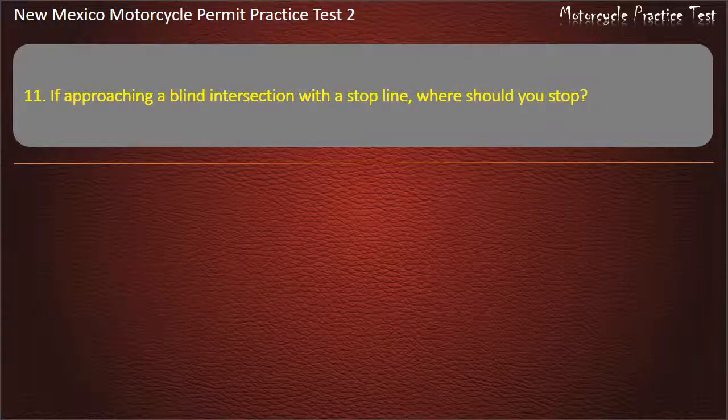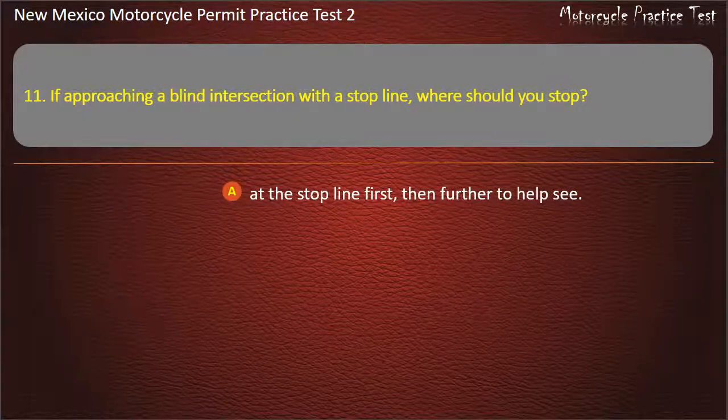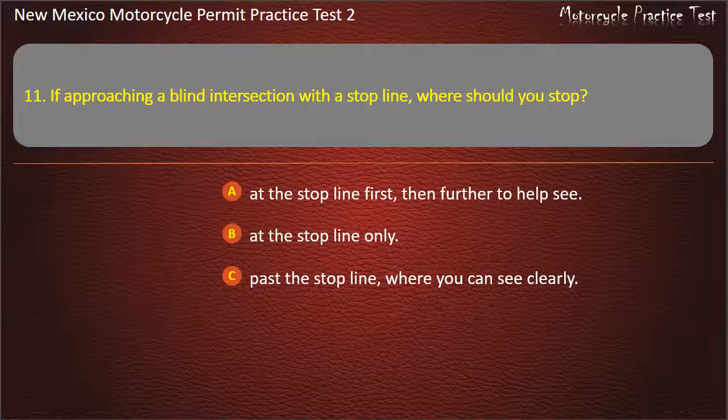Question 11. If approaching a blind intersection with a stop line, where should you stop? At the stop line first, then further to help see. At the stop line only. Pass the stop line where you can see clearly. On the stop line. Answer: At the stop line first, then further to help see.